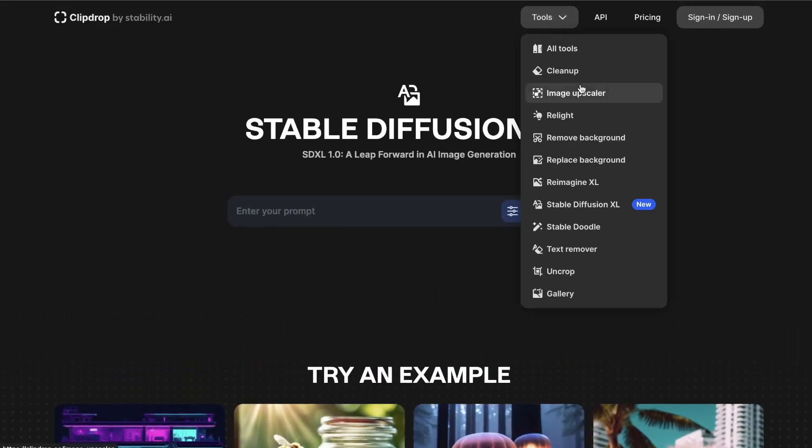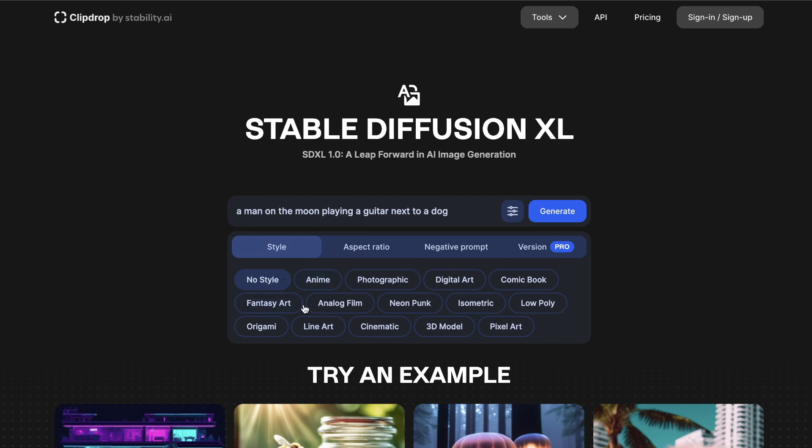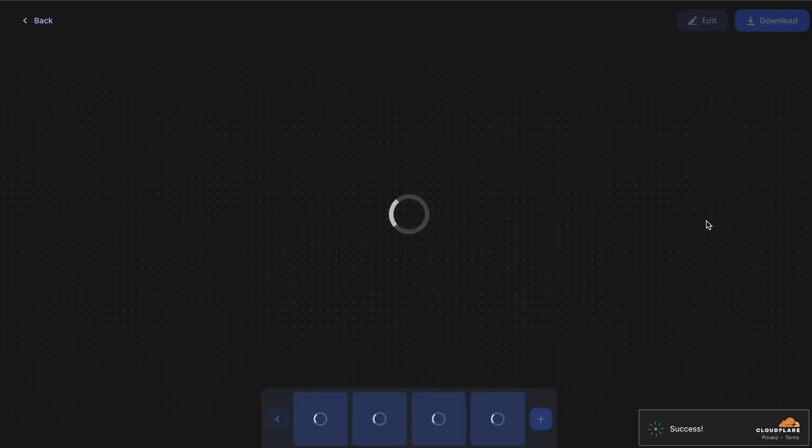The reason I like this tool in particular is that you're able to get very high quality images, and they also have a variety of different image features you can use. You can clean up your images, relight them, remove backgrounds, replace backgrounds, reimagine your images, and you also have access to Stable Diffusion XL. All you do is enter your prompt and generate an image. Once you've entered your prompt, you can play around with the style — anime, photographic, digital art, comic book, and so on — or leave it with no style. You can also set a negative prompt, or upgrade to the Pro version for better outputs.